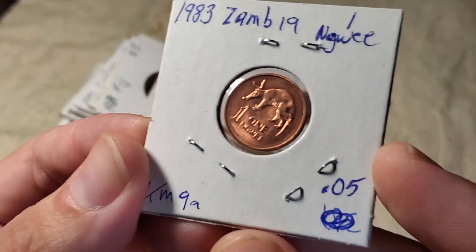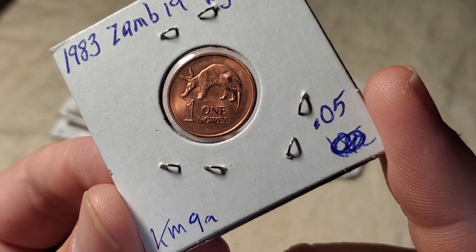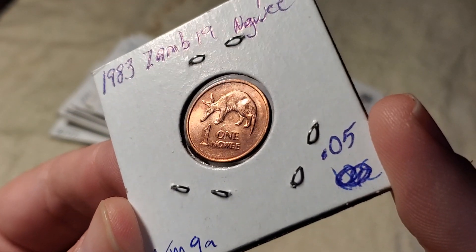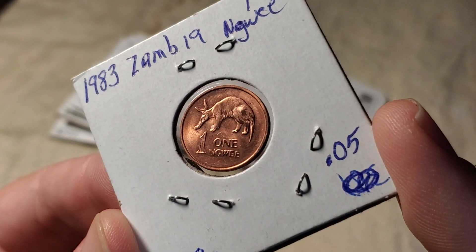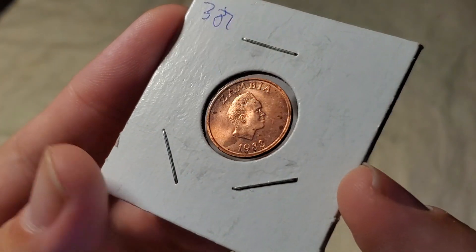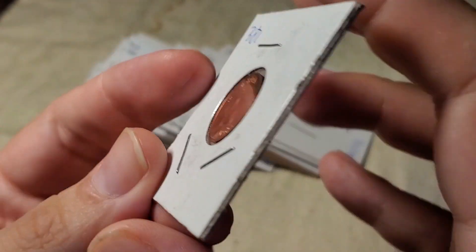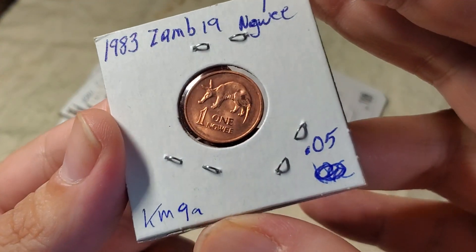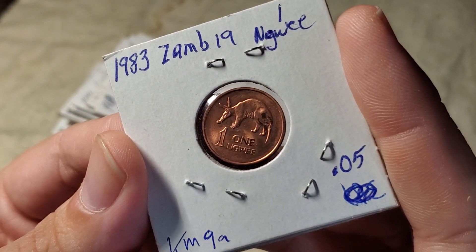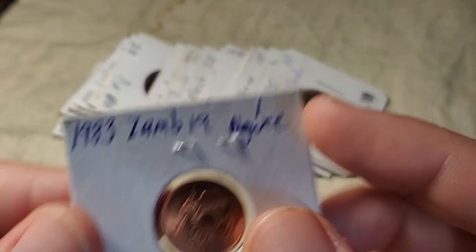This first one is just 5 cents. It's from Zambia — a 1 Ngwee — and it features an aardvark. The reason it was probably priced at only 5 cents is there are some spots on this side. It's KM9A because they went from copper to copper-plated steel around 1982.